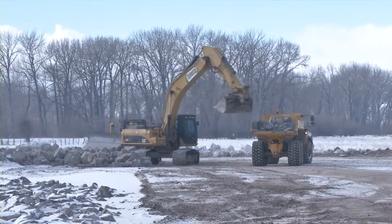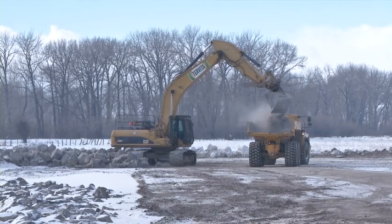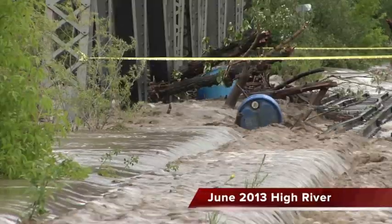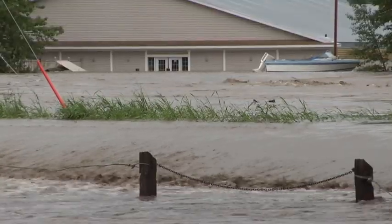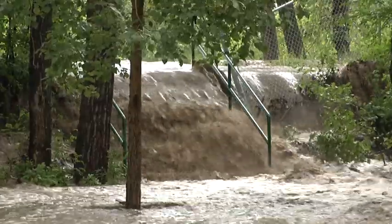Mayor Craig Snodgrass is happy with the speed of the work and confident the dykes will prevent a repeat of last year's devastating flood. We're very confident with what's been done since June in this town — all the dykes, new dykes, strengthened, lengthened, heightened. Everything's stronger for this year in High River and there isn't anything that we're missing. We're confident of that and I'm very confident of that.